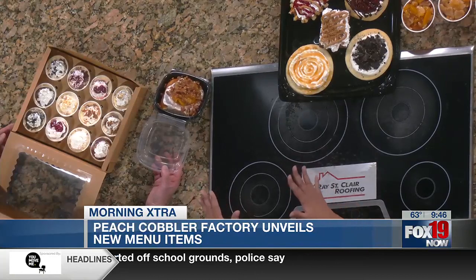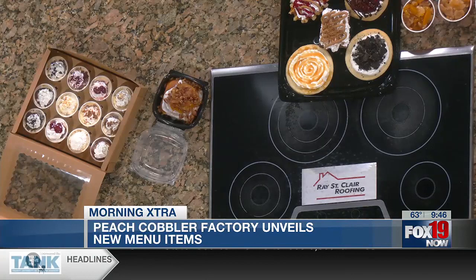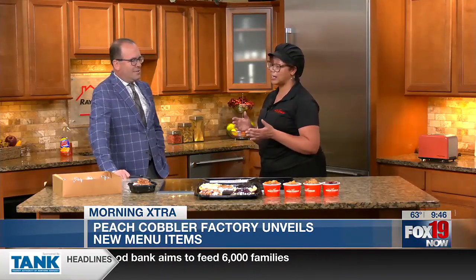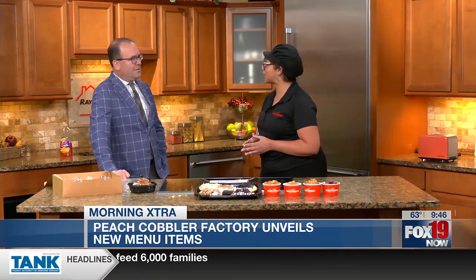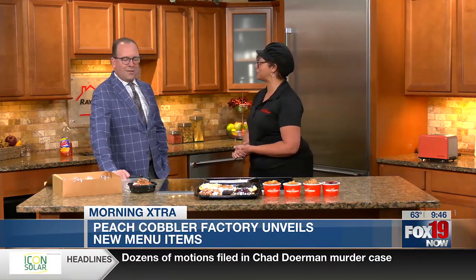Oh my goodness, this is what changed the game for me. This sold me on the whole franchise. So you were in Kentucky? I was in Louisville, Kentucky, eating with the franchise partner at that time, and he brought this out, and I knew I had to have a franchise. A year in and it's been going really well. Really well. That's awesome.